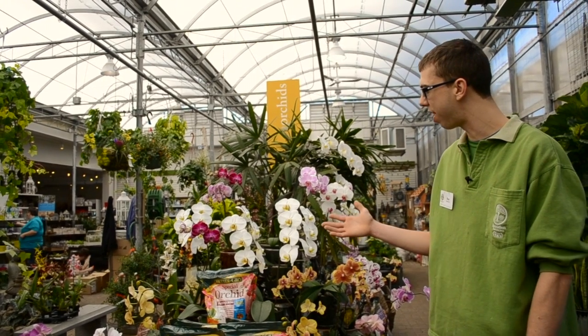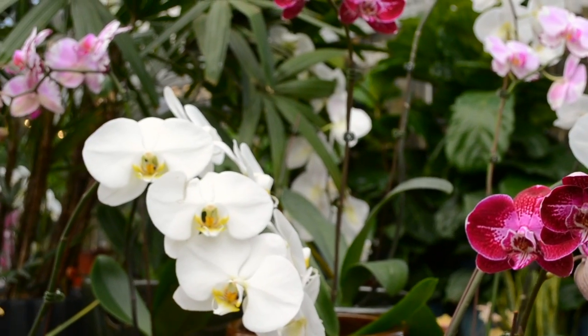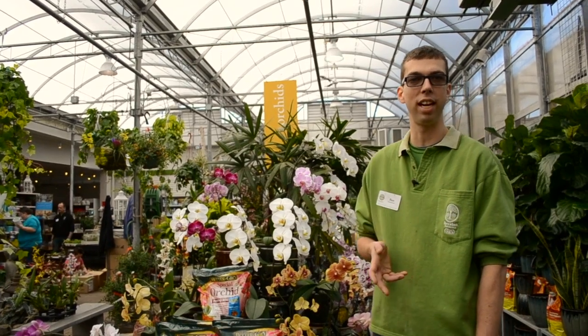The great thing about the Phalaenopsis orchids is that their blooms come in a wide variety of colors, shapes and sizes. Really a great addition to the house if you're looking to just have some color every day.